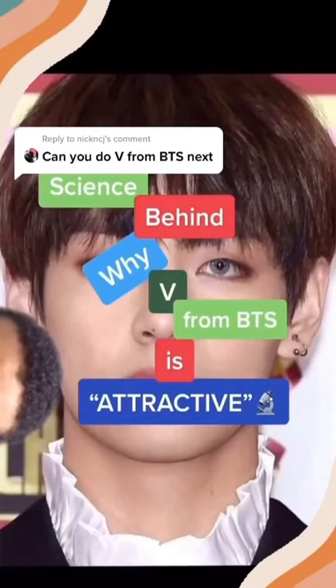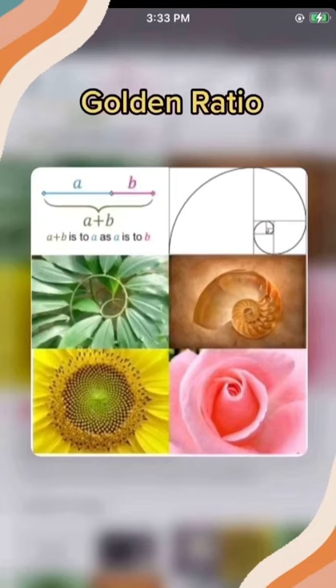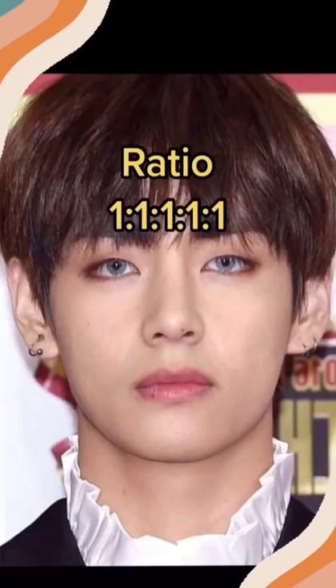Signs behind why V from BTS is attractive. V's face falls under the mathematical proportionality of the golden ratio. These proportions are found throughout nature and art. Let's start the analysis.